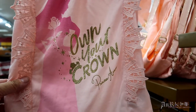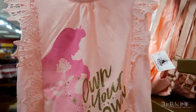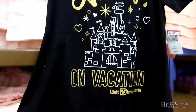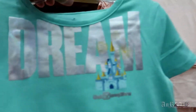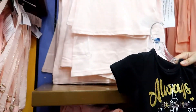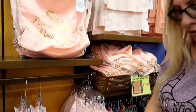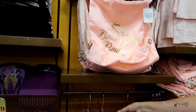'Own Your Crown' Princess Aurora — $29.99 on sale, $9.99. 'Dream.' And then 'Always On Vacation' — this one is $9.99, this one is $7.99, regular price $24.99. It's a Bibbidi Bobbidi Boutique tutu, regularly $34.99 on sale for $13.99.